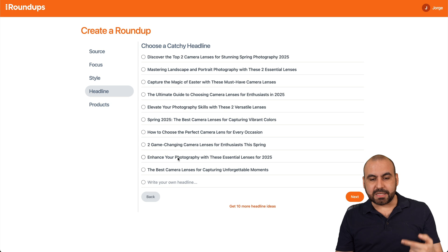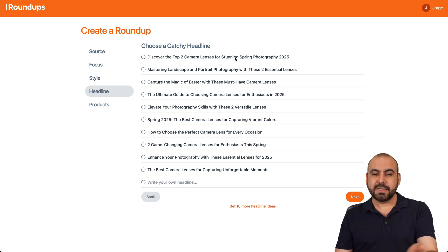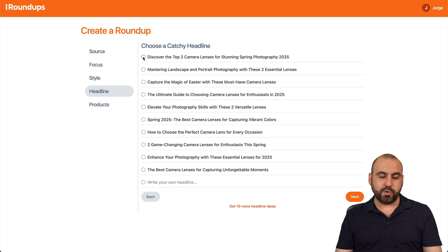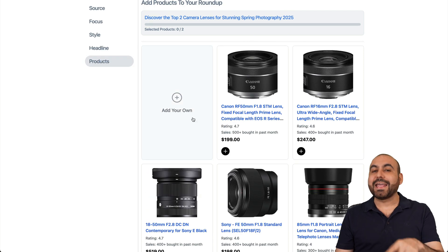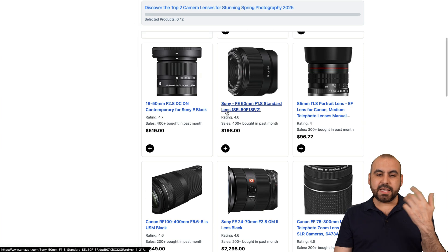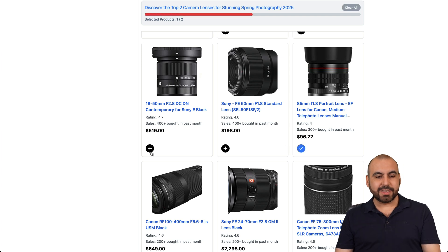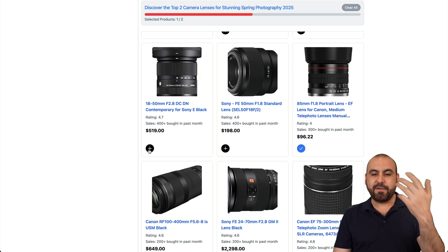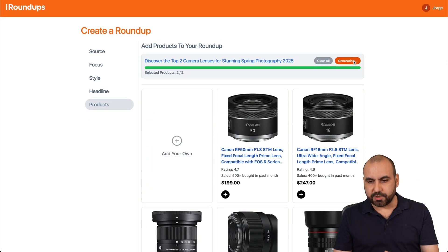Then we get catchy headline suggestions to select from. I'll select 'Discover These Top Two Camera Lenses for Spring Photography 2025' and hit next. It gives me a preview of what I can use, and I can see the products — one at $96 and one at $519. They might be for different cameras, but this is just for testing purposes.